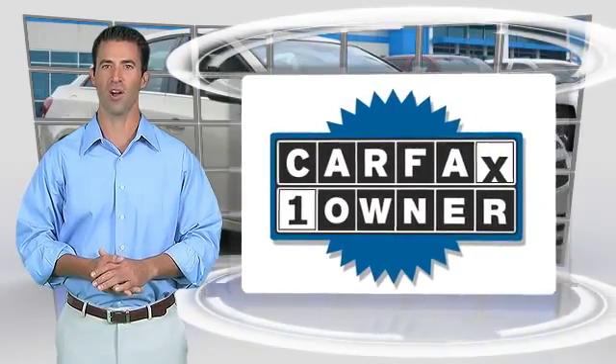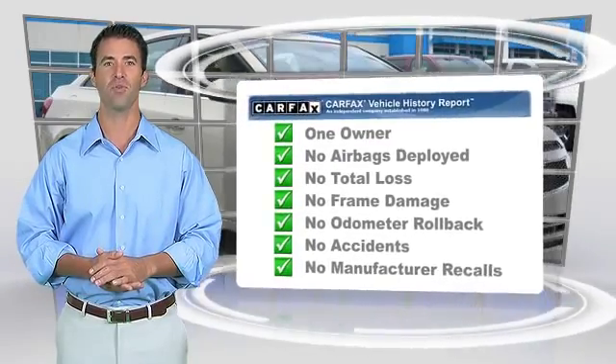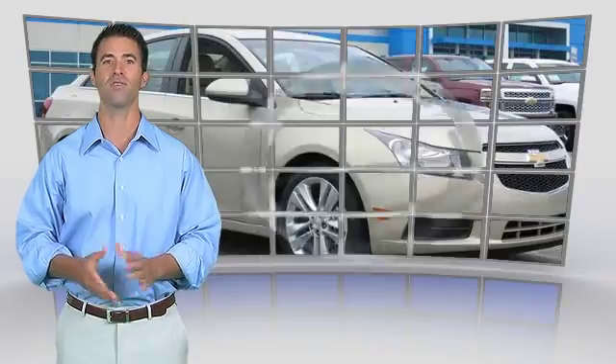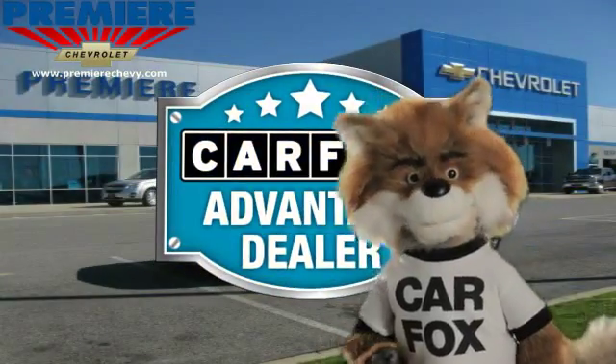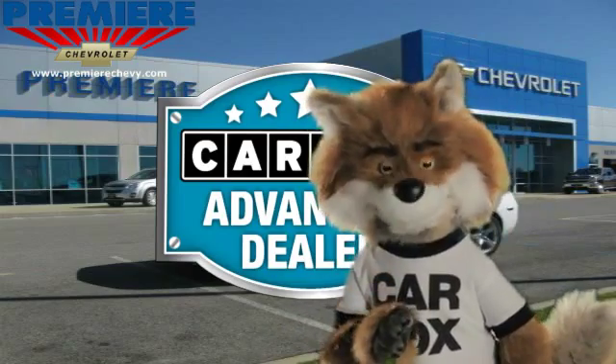This is a one-owner vehicle with the Carfax Vehicle History Report. Be sure to find a complimentary copy of this report online or contact the dealership. This vehicle qualifies for the Carfax buy-back guarantee. Just say, show me the Carfax at Premier Chevrolet, a Carfax Advantage dealer.